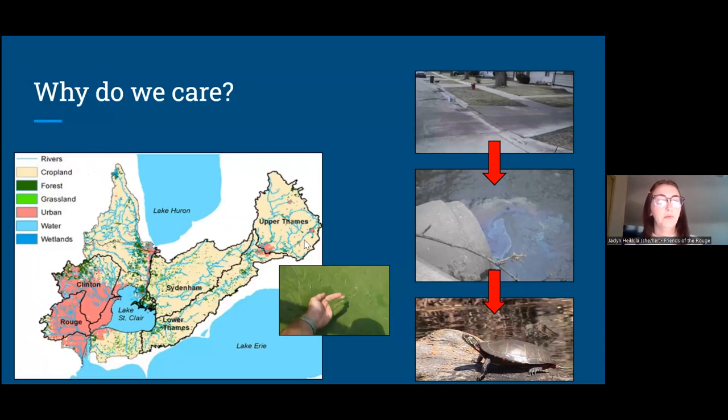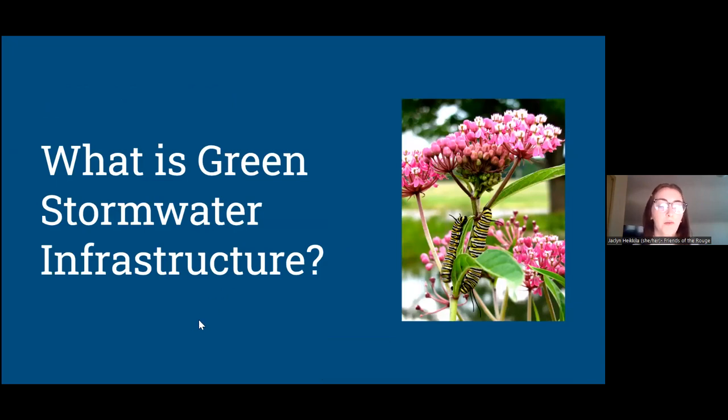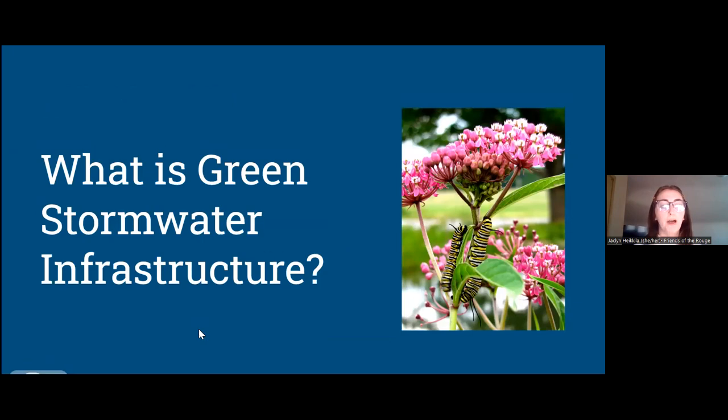All of our water eventually ends up in Lake Erie. There's a photo showing an algal bloom — that thick green water — which happens as a result of too many nutrients in the water, mostly from lawn care chemicals and fertilizers that run off and end up in the lake. I'm going to pass it to Elaine to talk more about green stormwater infrastructure and how it can help solve some of these problems.